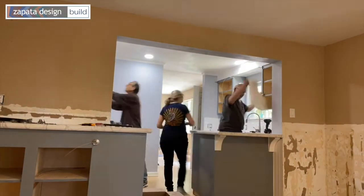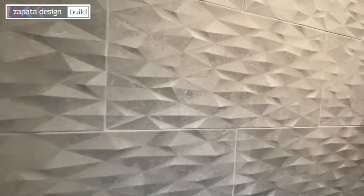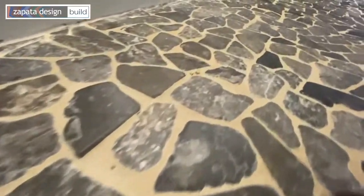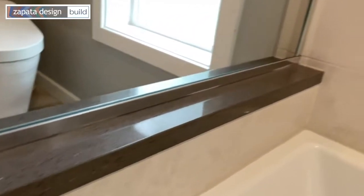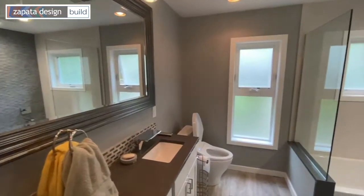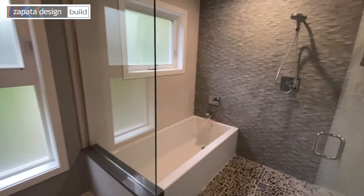So usually when people call me, they are calling me for a kitchen or a bathroom remodel. A designer can help a client really focus in on what it is that maybe they're really gravitating towards without getting overwhelmed. It's also really important because just picking any old thing is fine.